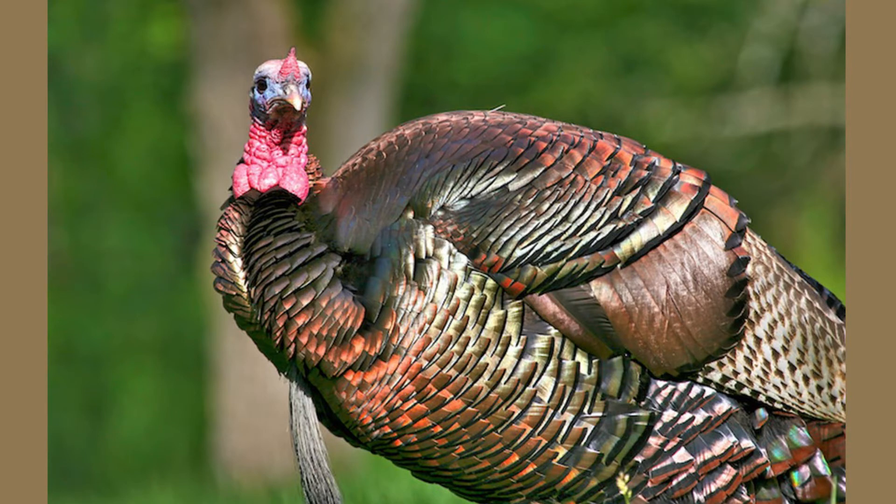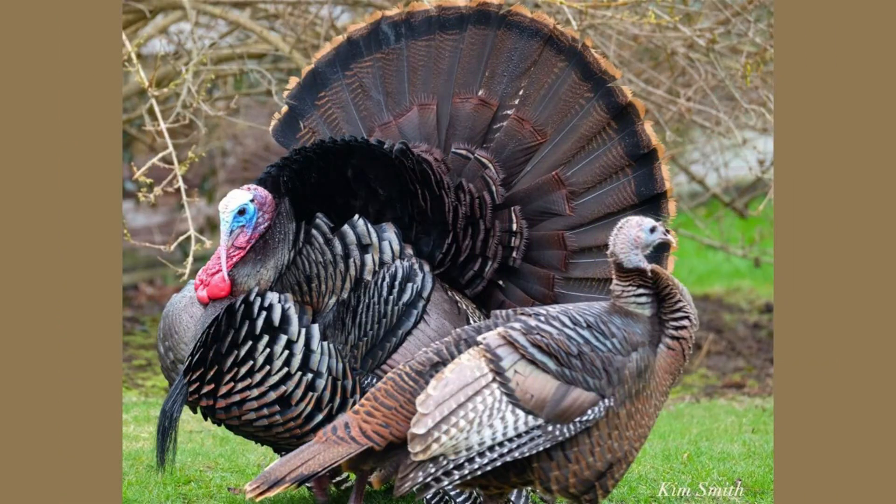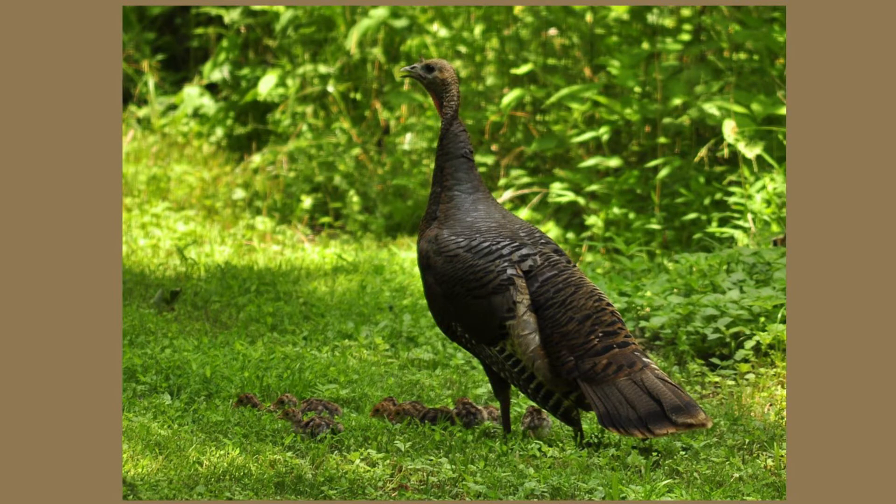Male and female turkeys look a bit different from one another. Males, also known as toms or gobblers, have black fibrous feathers that hang from their chest called a beard, as well as a flesh-like flap on their bill called a snood. These features make males more appealing to female turkeys during mating season. Males also have a call that sounds like a gobble, and on a calm day the call can be heard up to a mile away. Females, or hens, are much smaller in size than males and have a less impressive plumage.